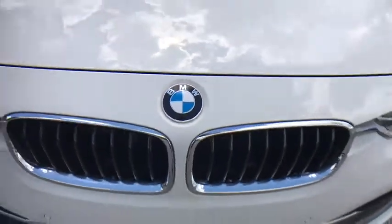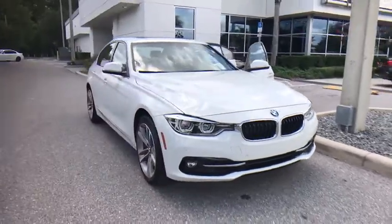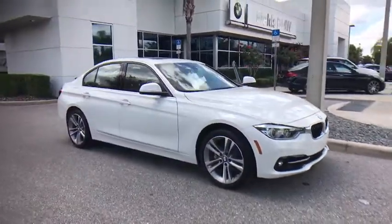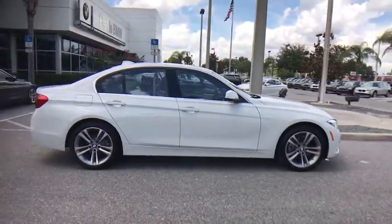The 2017 BMW 3 Series. Proof that all good things come in threes, the BMW 3 Series has a well-deserved reputation for packing outstanding driving dynamics and excellent quality.